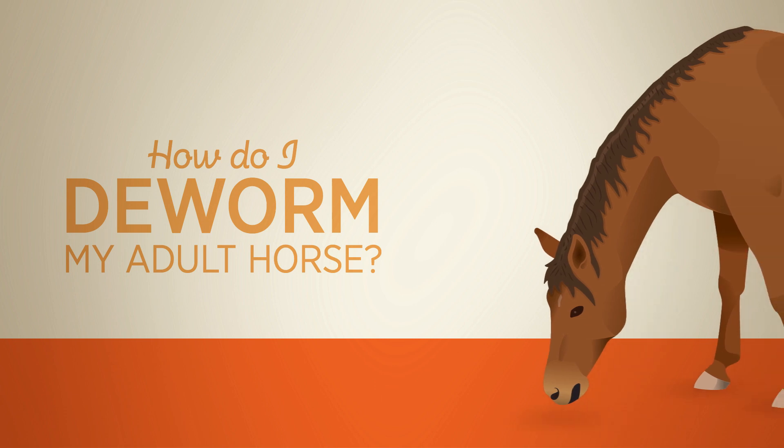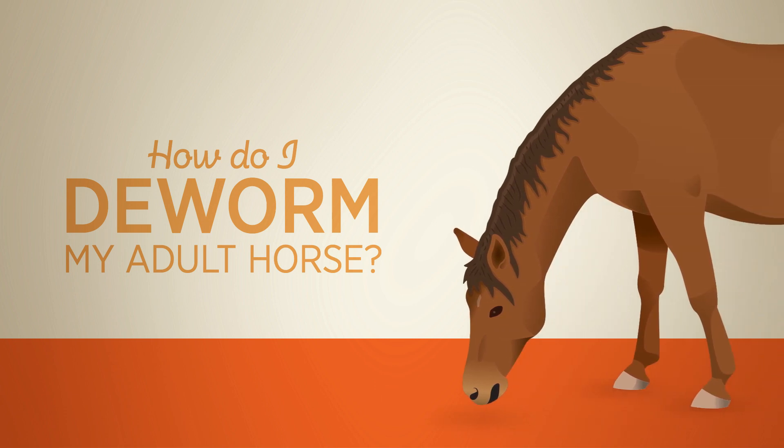Horse owners have traditionally approached deworming seasonally with a year-round rotation approach, alternating dewormers every month or so. We're going to talk about changing that strategy to control today's most threatening parasite with an approach recommended by today's leading equine parasite experts.